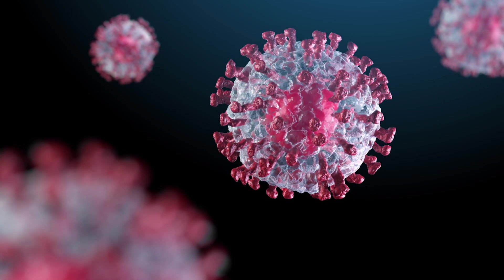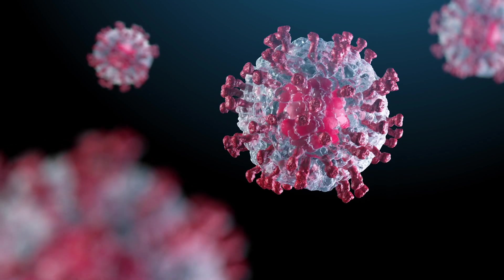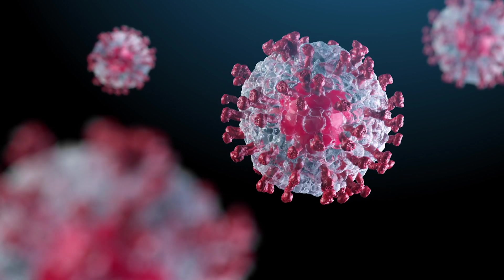From there, that swab is put into a machine called a PCR — polymerase chain reaction. When it comes to RNA viruses like COVID-19, you need to add a reagent called reverse transcriptase, and that's why we hear about RT-PCR.